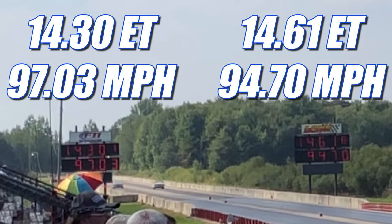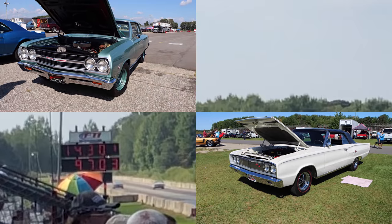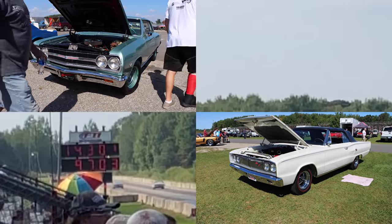In the second round, it's again the Chevelle taking home the win, running 14.30 seconds at 97.03 miles per hour. In the other lane, the RT ran 14.61 seconds at 94.70 miles per hour. A huge thanks to both of the owners for bringing out these cars — absolutely awesome seeing them on the drag strip. I'll catch you guys at the next one.